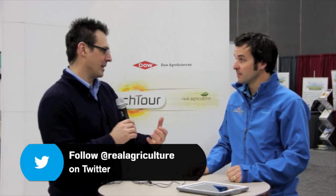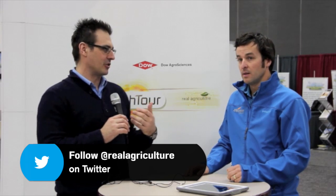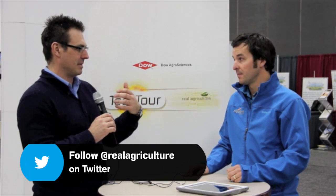A tool like this, providing marketing information in a summarized, proactive format, really does create a lot of extra time and makes the farmer more productive. Yeah, absolutely.